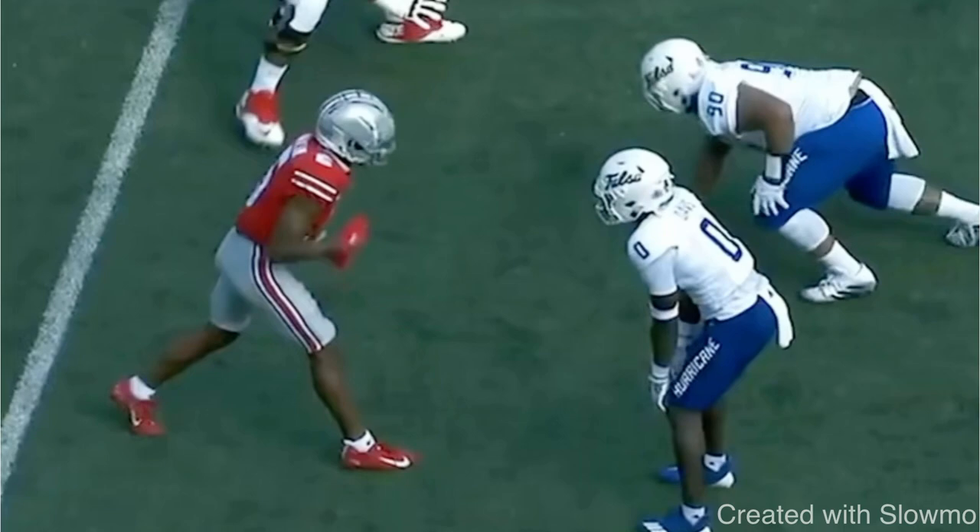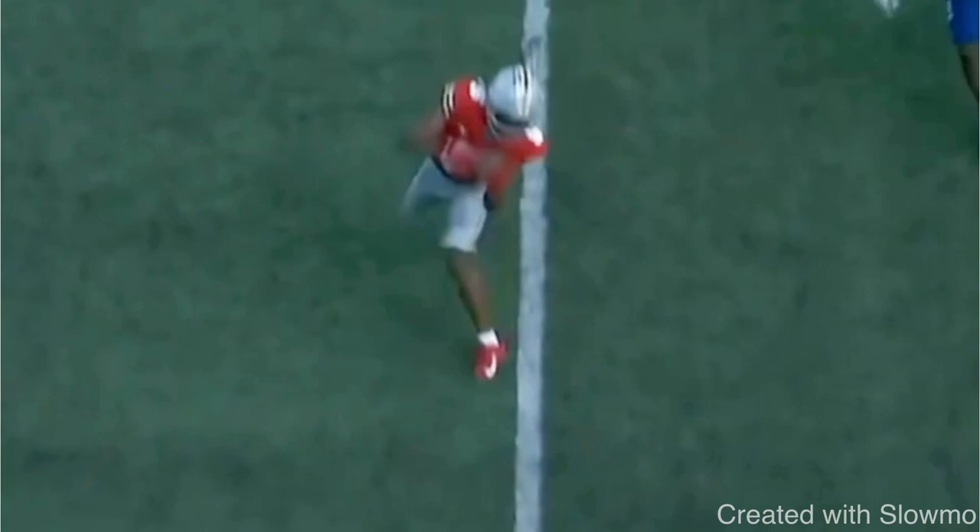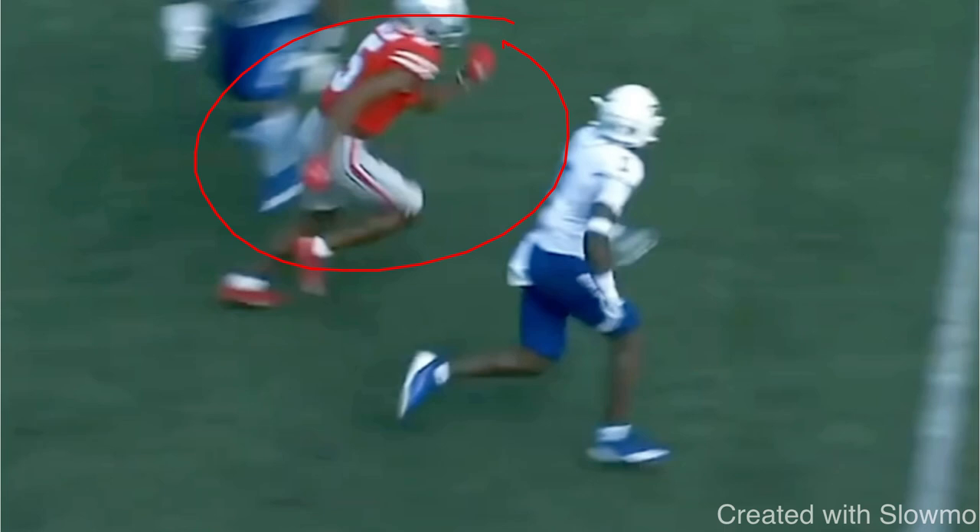When it comes to running a route, selling vertical, and getting separation in general, there are three things you have to be able to do when you get to this specific point on your stem. There are three phases of every single route: you have the stem, the break point, and then the acceleration. We're mainly focused on the stem today. On this stem, you have to be in full stride, running pretty much full speed, and in a good pad level position.